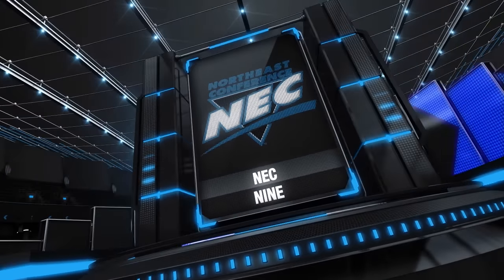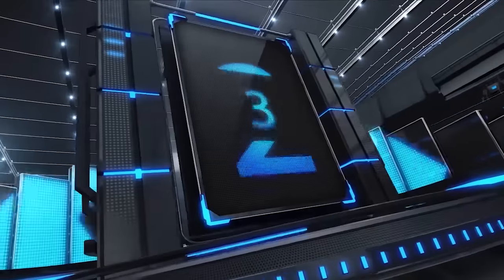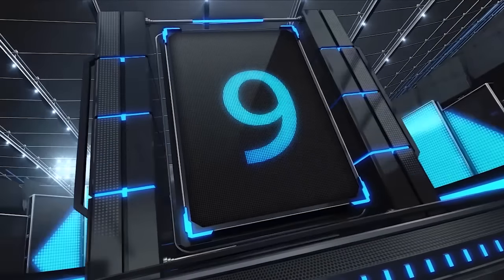Hello everyone, Amber Bevko here to bring you the NEC 9, the top 9 plays from the past week in NEC hoops action.